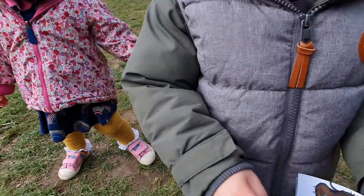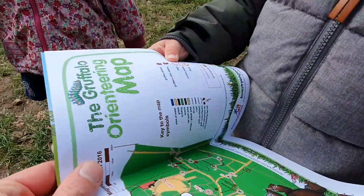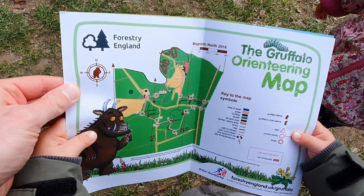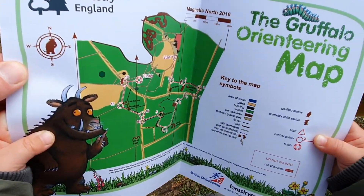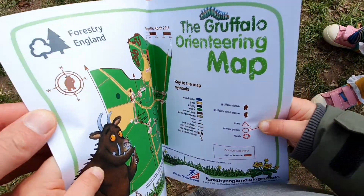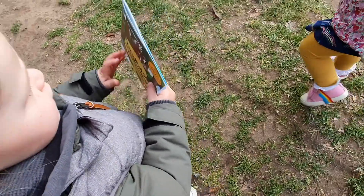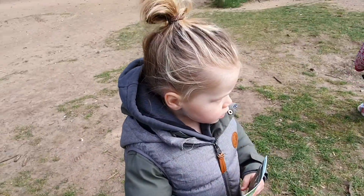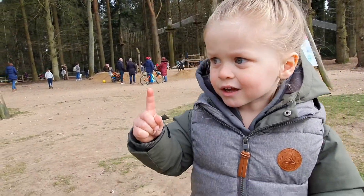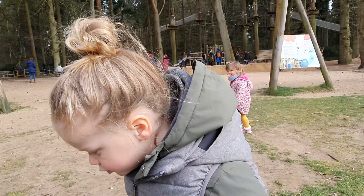Let's have a look at the map, shall we? So you buy this for £1.50 and it tells you the route to find the Goblin. Yeah. You can walk around and find all the different animals and different creatures. Have you found the Gruffalo yet? Not yet. We will find it, won't we? Yeah. Let's go!